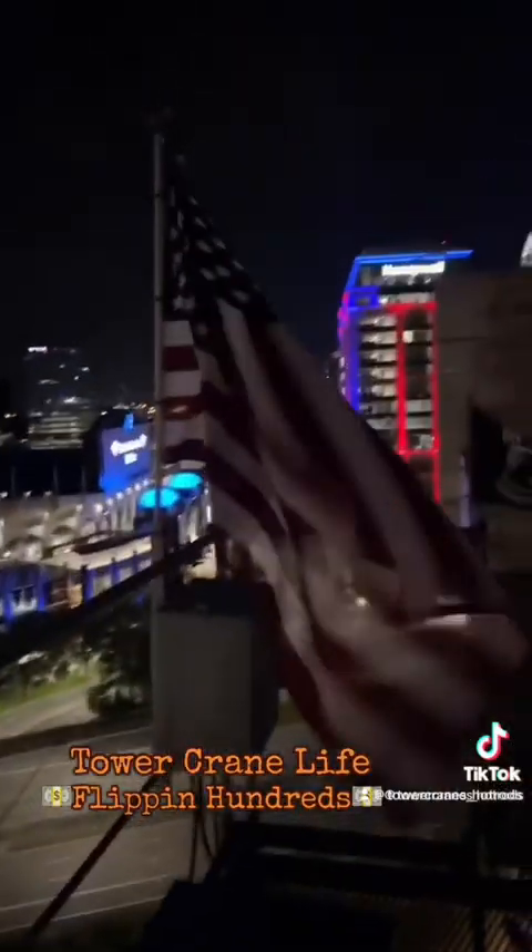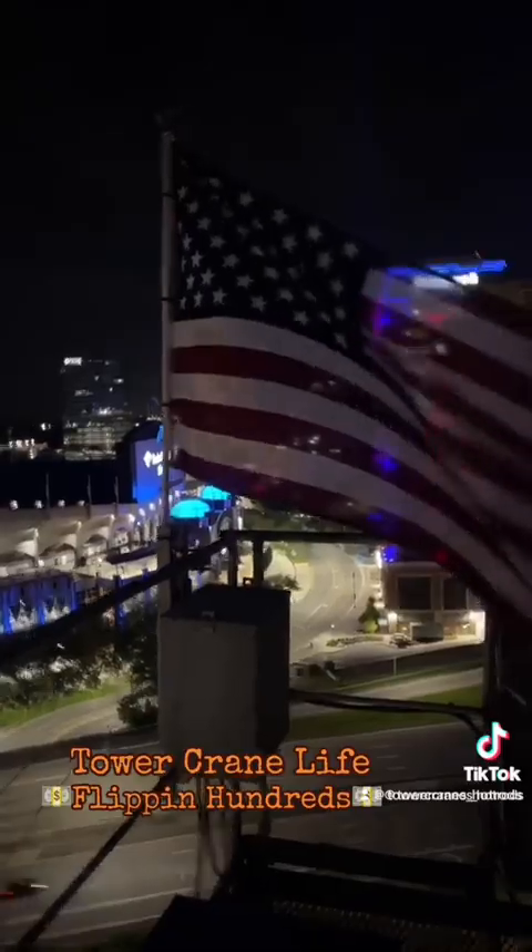Now we're going to step out here on the counter deck and I'll just show you how beautiful the city is early in the morning. It looks pretty good, looks pretty cool.